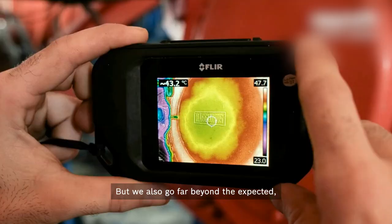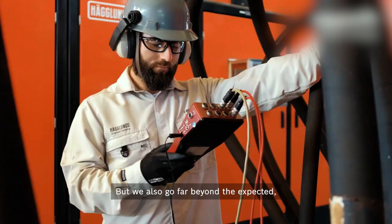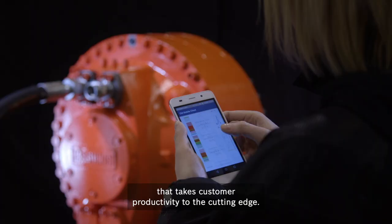But we also go far beyond the expected. With digital innovation that takes customer productivity to the cutting edge.